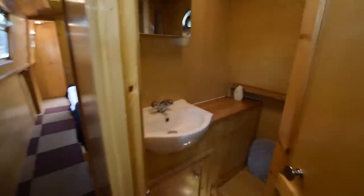Lovely boat this. As I say, you get a new boat but you don't have to wait two years. This door recesses into the panels when it's open and closes for privacy towards the stern.